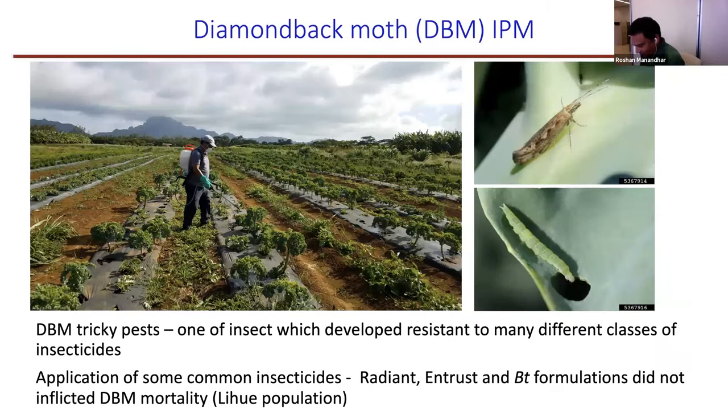Now let's go back to some established insects that have been here for many years. Among them, the diamondback moth is one which has developed resistance to many different classes of insecticide. I chose to work on this insect because a farmer told me he was spraying his kale every other day with Radiant, Intrepid, or BT and couldn't control the diamondback moth. I went to his farm and tried myself — it didn't succeed. That's why I chose to work on this insect.